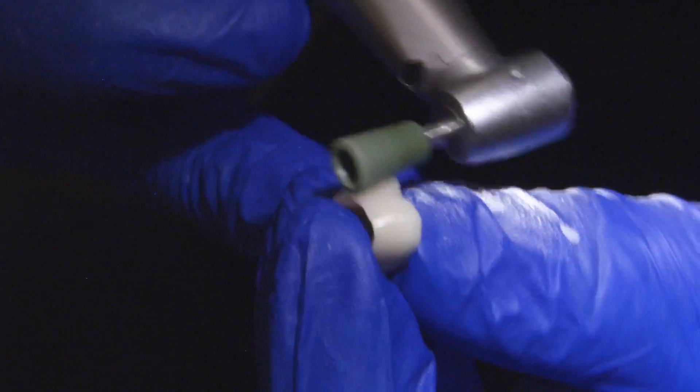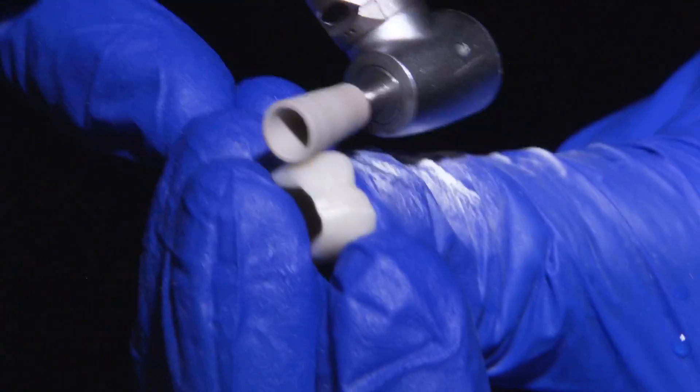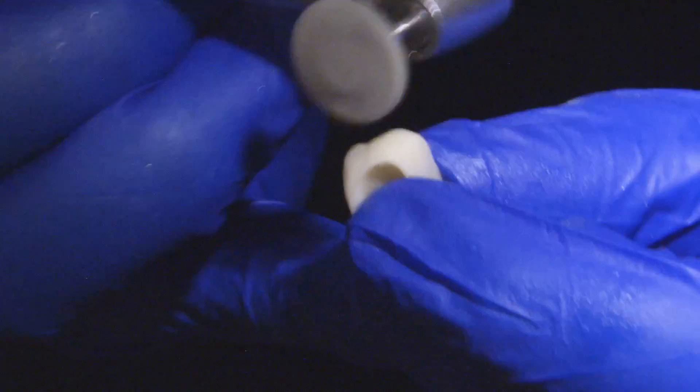I easily snap off the skinny sprue and quickly adjust, finish, and polish the proximals and occlusal contacts to recreate the original shine using the Bruxer adjusting and polishing kit.